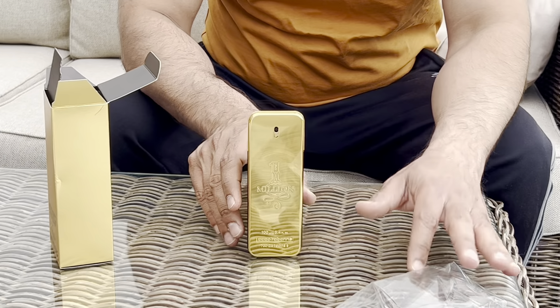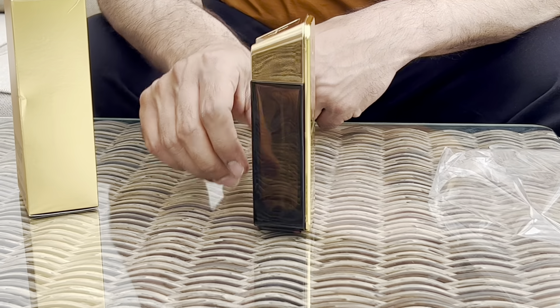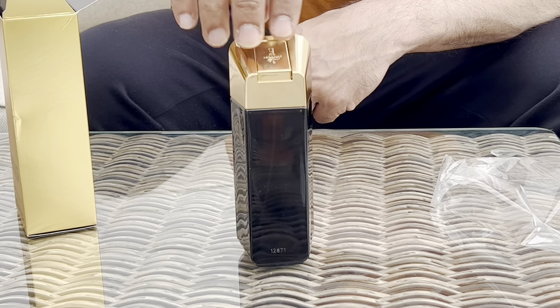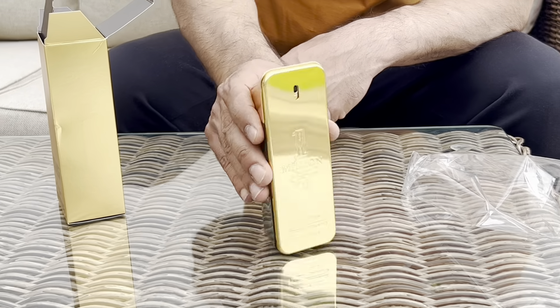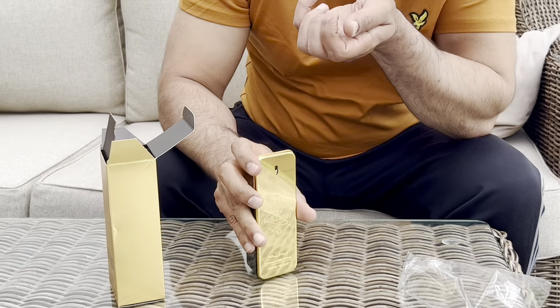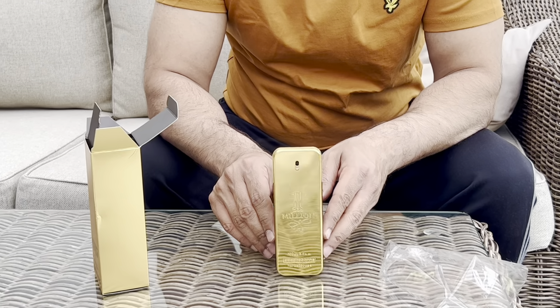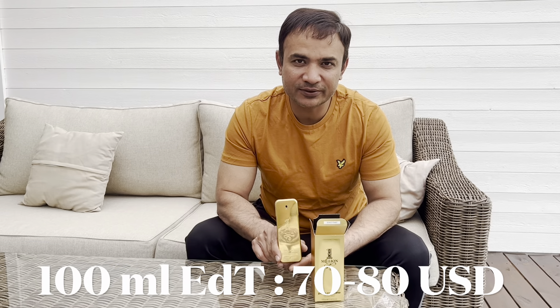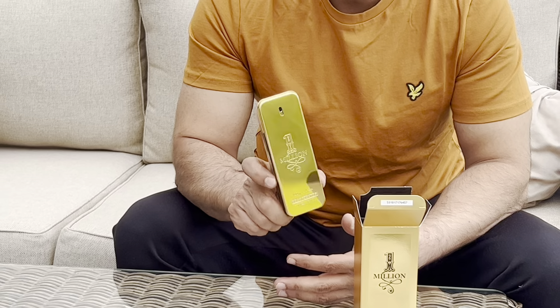It has very different packaging as compared to the other perfumes in the market, and it has a very different smell. Paco Rabanne 1 Million EDT 100ml. Thank you for watching my video, see you again in the next video.